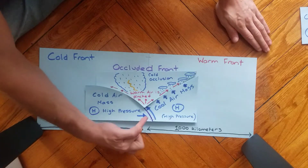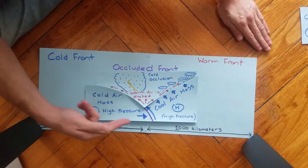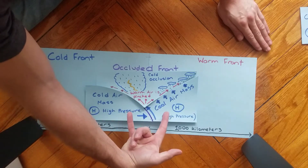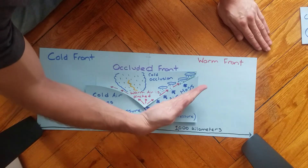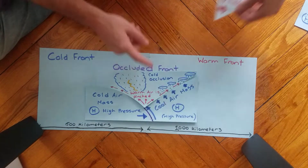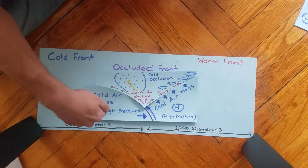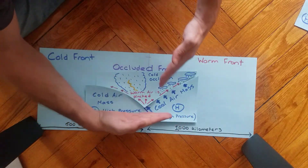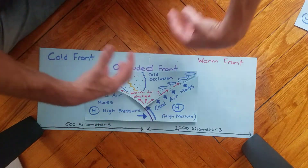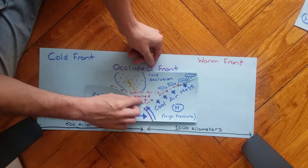In cold occlusion, the cold air from the cold front is just a little bit colder than the cold air from the warm front. As a result, the cold front air wins — it bulldozes through and actually lifts up that cooler air mass from the warm front, because that one is relatively lower pressure. All that warm air that was already there combines with the warm air from the other front. This is what you call the cold occlusion front.